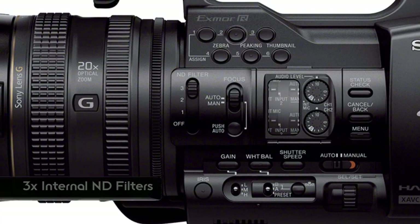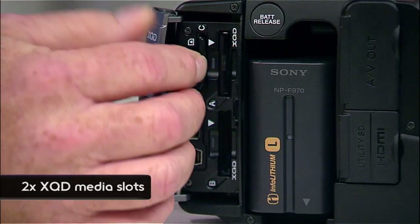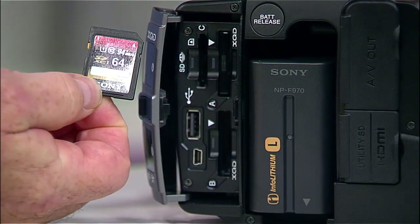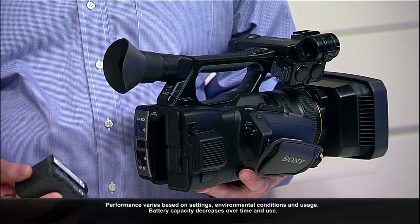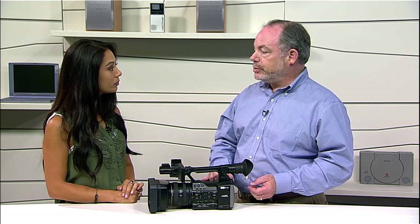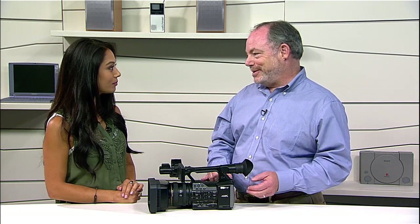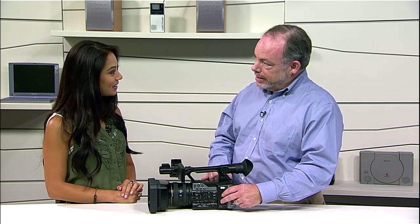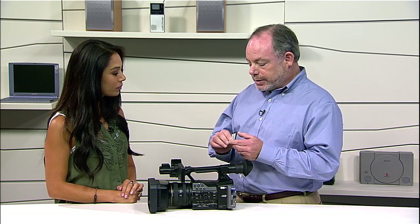On the output side, here are the two XQD slots right here. You have an SD card slot and USB output. With a camera that uses this much energy because of all the data we're handling, we use our largest L series batteries at the highest capacity. Because we're capturing so much data so quickly — essentially shooting individual eight megapixel images at 60 frames per second — the data rate is beyond what SD cards can typically handle, so we're shooting to XQD media.